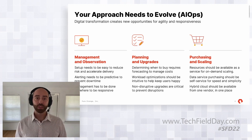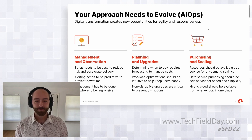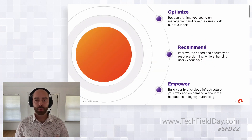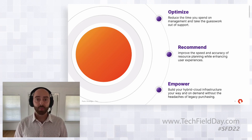As we develop Pure1 into more of a monitoring tool, we want to build in the operations part of it as well. So purchasing and scaling, especially on the Pure as a Service side, is going to be a significant part of where we're going on this journey. Those three sections are broken up into three larger goals: we want to optimize the storage environment, recommend solutions based on those optimizations, and empower whoever's using Pure1 to make the proper decisions.